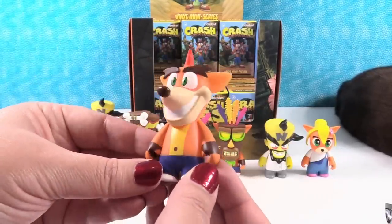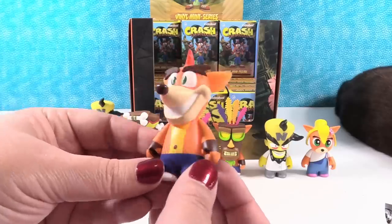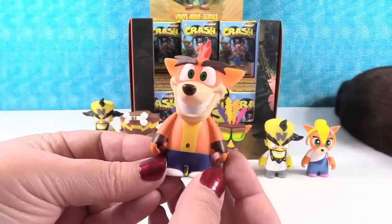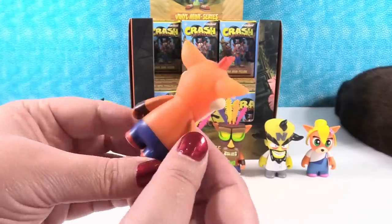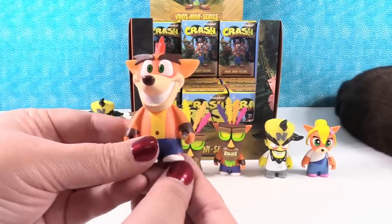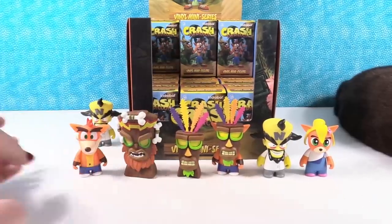Regular Crash. I was looking to make sure he's not the Mystery. Regular Crash Bandicoot with his big bushy eyebrows. And these - you can move their arms, which is neat. Very cool.